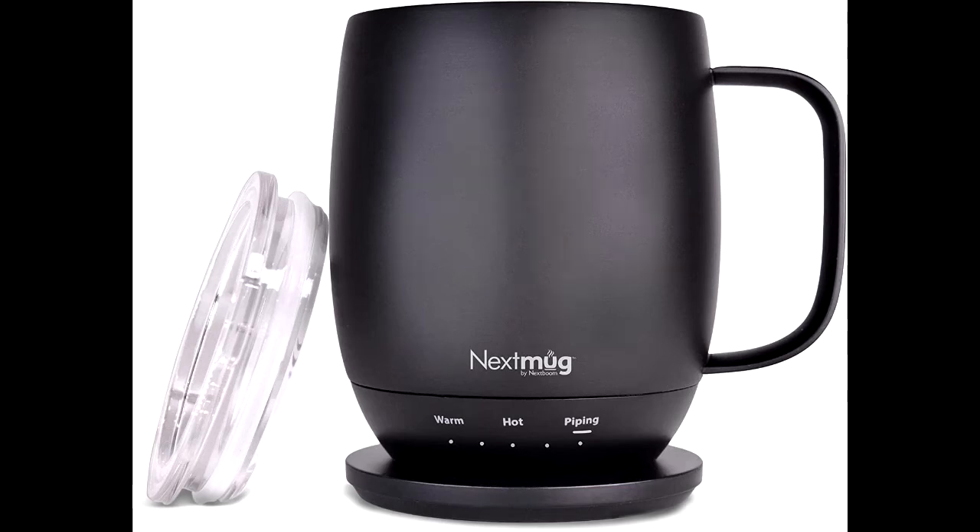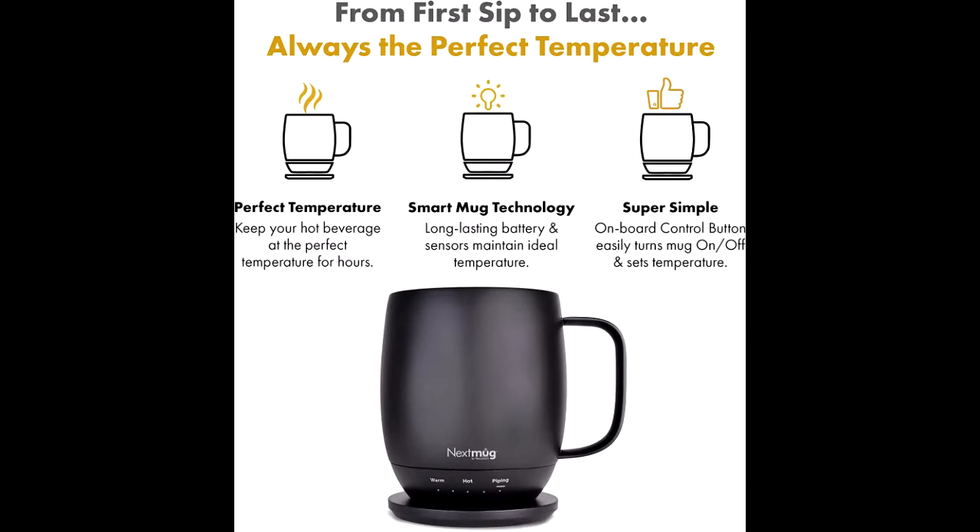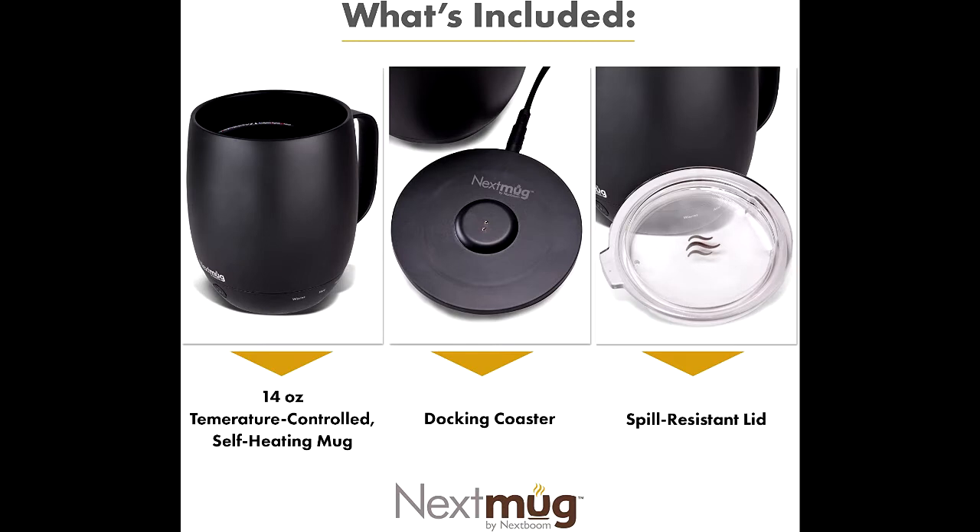Long-lasting battery and sensors maintain your ideal temperature. LED lights display battery life and real-time temperature. Includes auto-off technology and charging coaster. On-board control button easily turns mug on/off and sets the temperature.